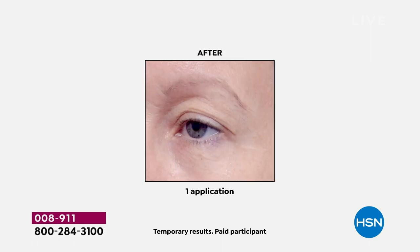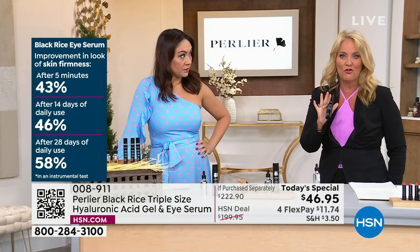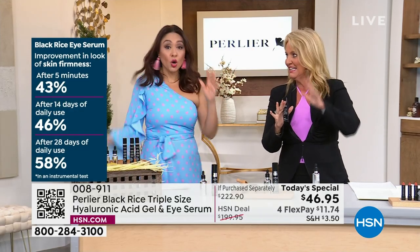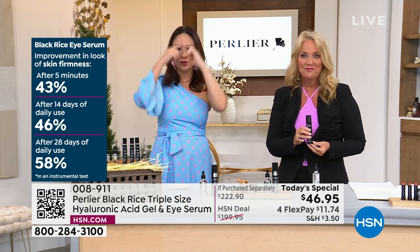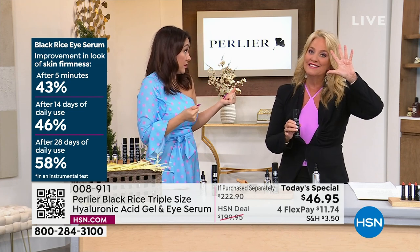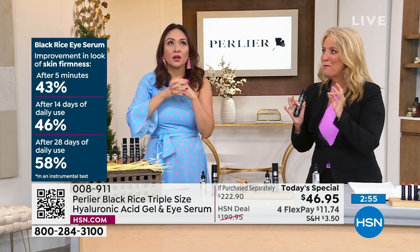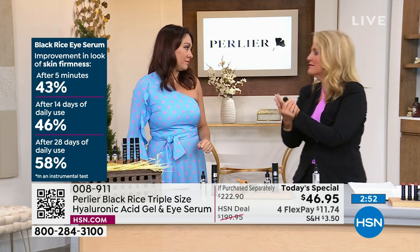This is all one application — you gently tap it all the way around the eye. If you're starting to notice those crow's feet coming around the eye area, you want something that's going to make a difference. In five minutes, 43 percent improvement in the look of the skin's firmness. Go look at yourself in the mirror and imagine 43 percent of the wrinkles gone — in five minutes. I'd be happy with ten.